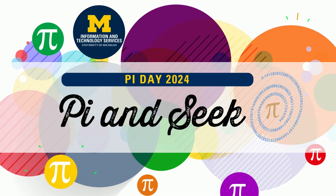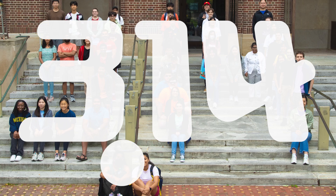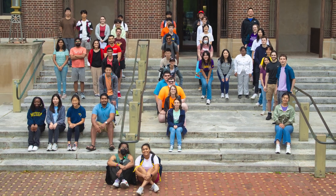Happy Pi Day from Information and Technology Services! To celebrate Pi Day, ITS gathered our 49 interns to play a game of Pi and Seek, a scavenger hunt, where they had to go out and find as many Pi-related items as possible in 30 minutes.